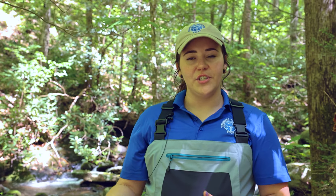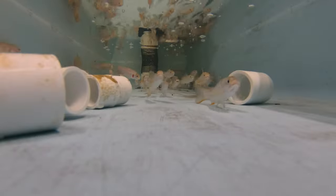Once they are hatched out, we will move them into separate smaller bins, and then eventually they will grow and go into our raceways back at our hatchery.